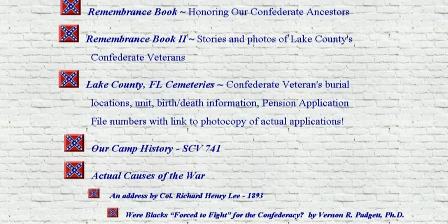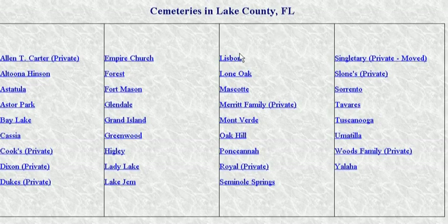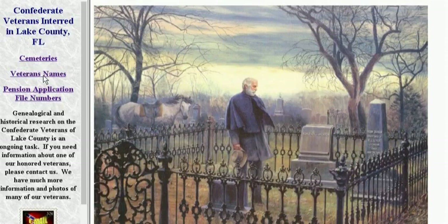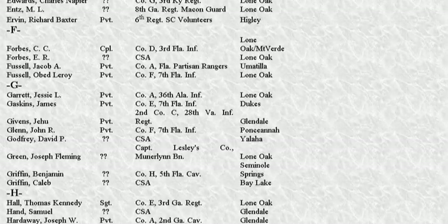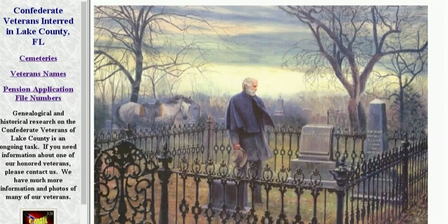Lake County, Florida Cemetery's Confederates. You've got a Heroes page here. Here are the cemeteries — it's got a list of all of them. You can go to what it is, who's in it, and all this. There's actually a lot of Confederates in this area. A lot of people aren't aware of this because they just come down here and they live in an HOA community. Confederate names. Right here, Lake County. Need to do one for Marion County too — should be a lot over in Marion County for sure. And you've got the pension application numbers.